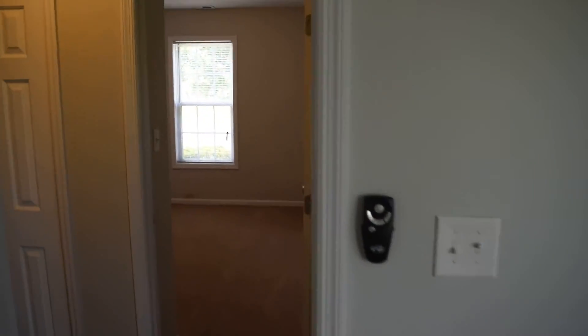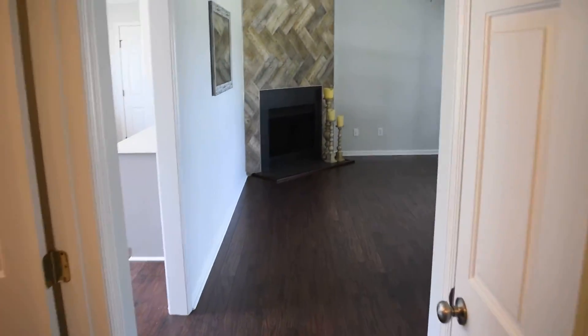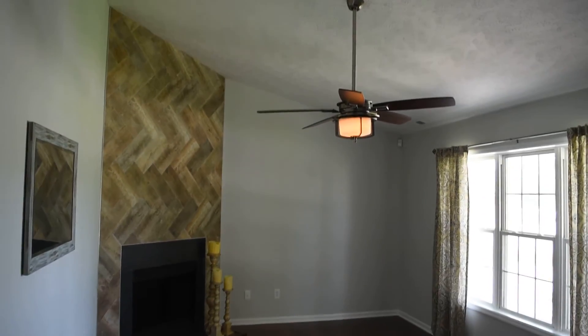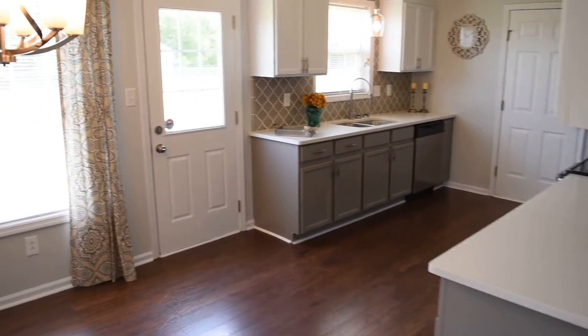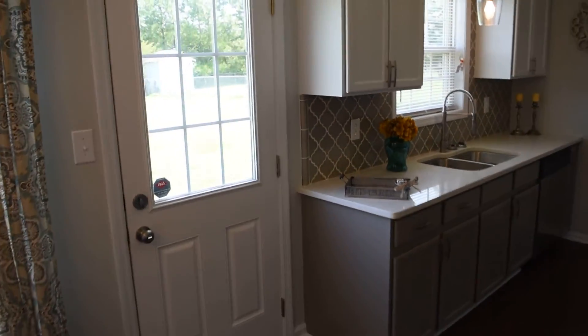Thanks for watching the tour today. Give me a call at 910-723-8888 for a private tour of this or any home for sale in town. Check back soon for more videos on my channel. Hope you enjoyed the tour. Thank you.